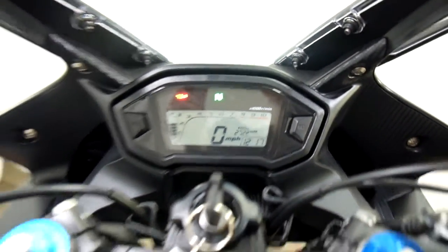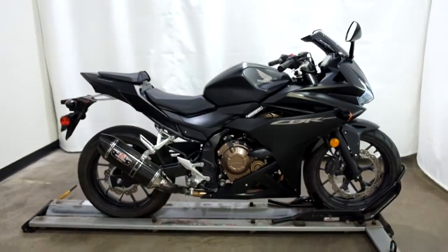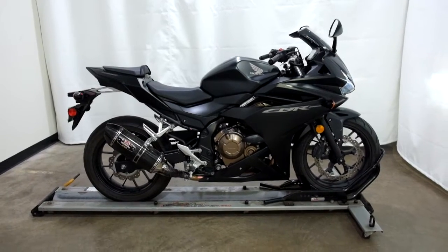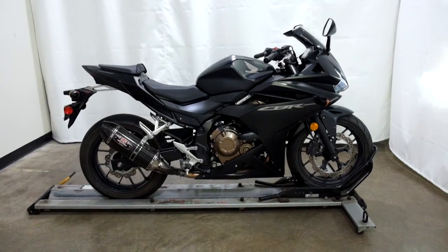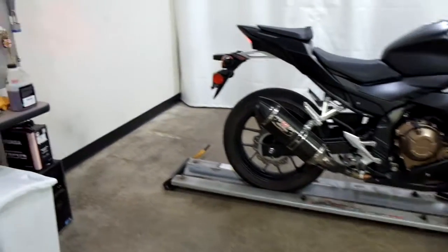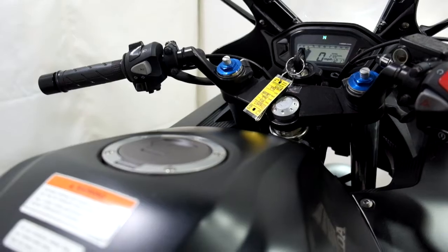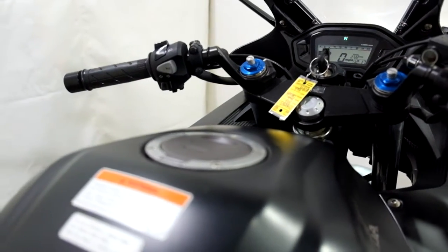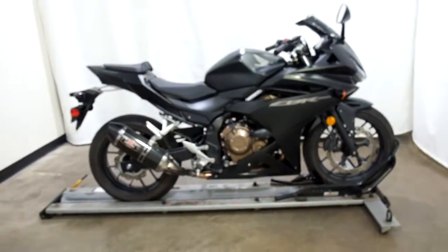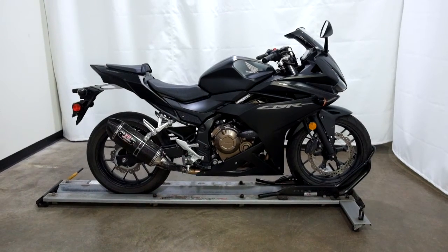2722 is what's on it. This 2016 Honda CBR 500R will be sold as is.